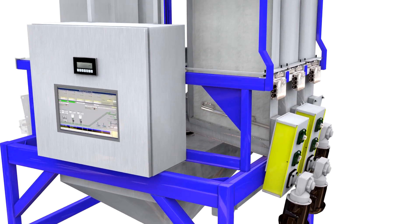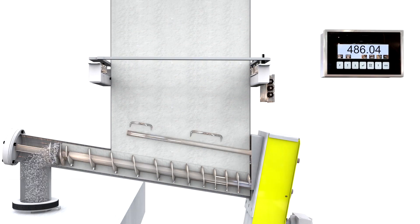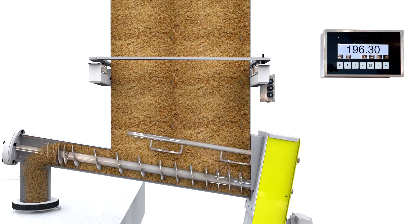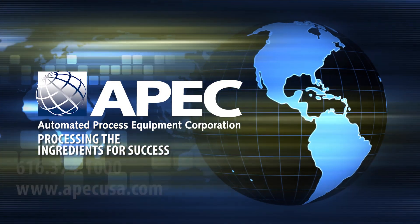The APEC HD micro-ingredient system takes accuracy to the next level by offering pinpoint accuracy. The HD micro-ingredient system delivers high-capacity weighing with a 40-pound maximum load size, gram accurate. APEC — processing the ingredients for your success.